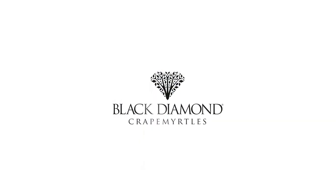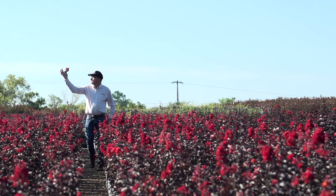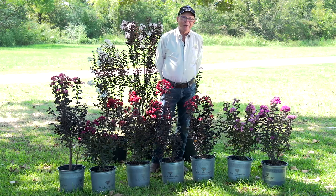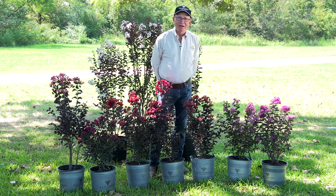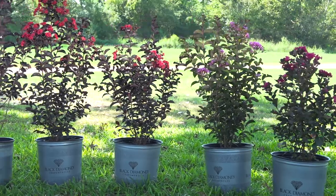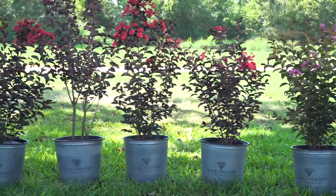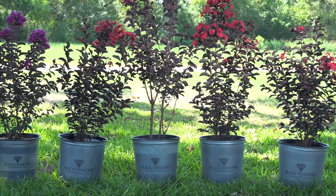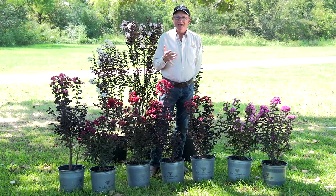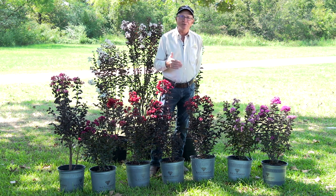Let's take a look at each variety and see how distinctly beautiful each one is. The Black Diamond crepe myrtles are most noted for the black foliage that persists from the early spring growth all the way through fall. And on top of that beautiful lush foliage is an array of dazzling colors — reds, purples, lavenders, whites, blushes.